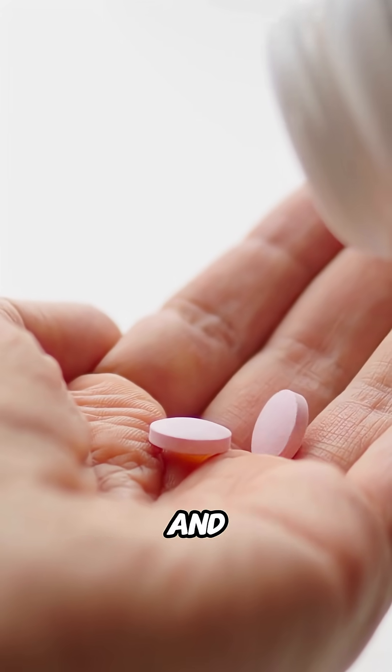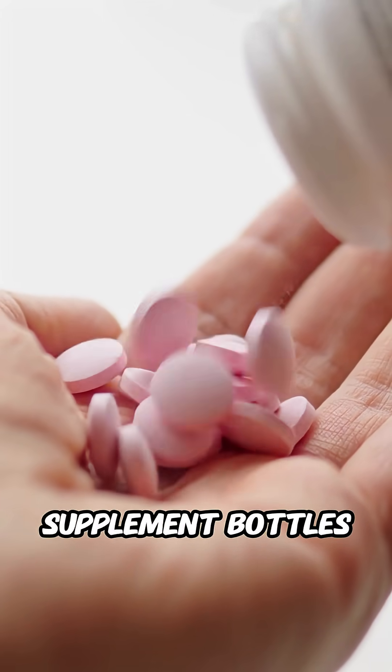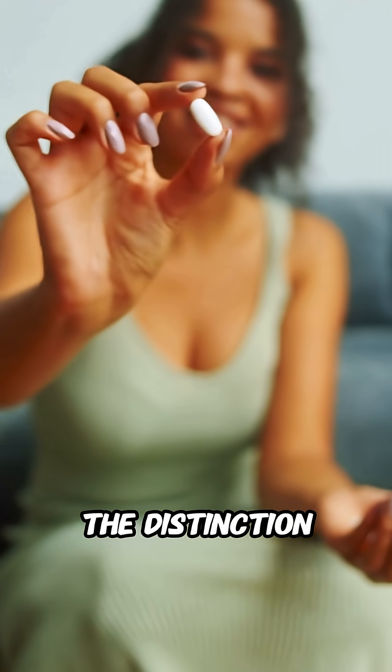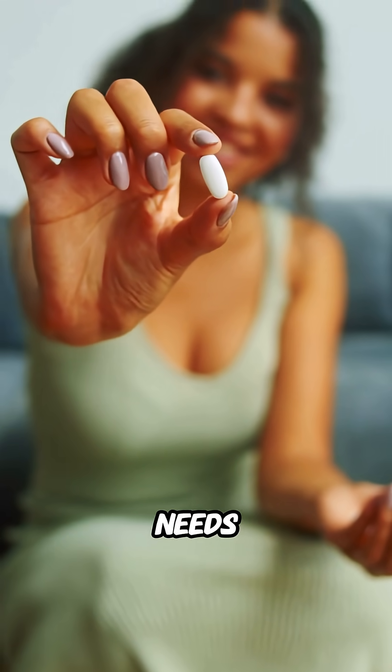You've probably seen cobalamin and methylcobalamin on supplement bottles, but what's the real difference? Understanding the distinction can help you choose the right product for your needs.